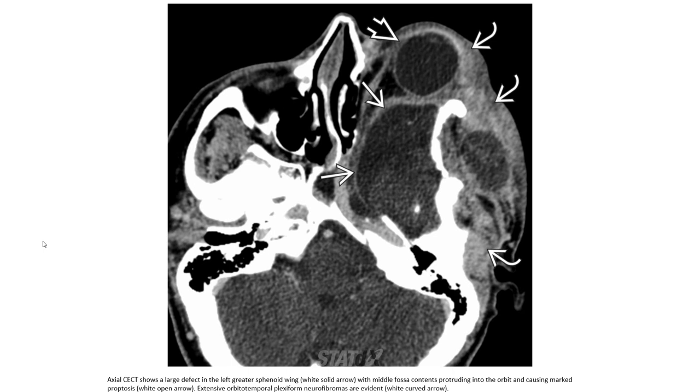This is the axial CT, showing a large defect in the left greater sphenoid wing with the middle cranial fossa contents protruding into the orbit and causing proptosis. 3D surface rendering demonstrates extensive orbital and temporal plexiform neurofibromas.